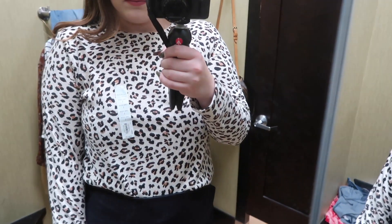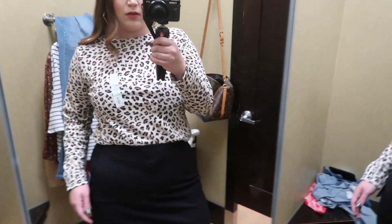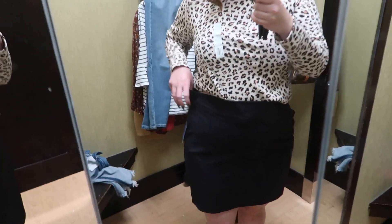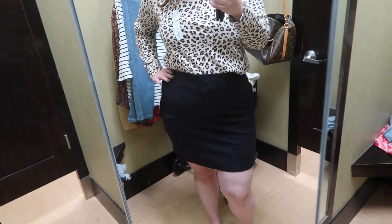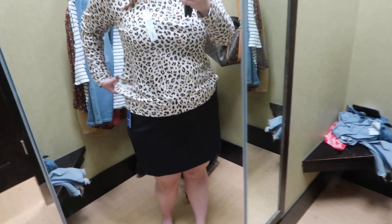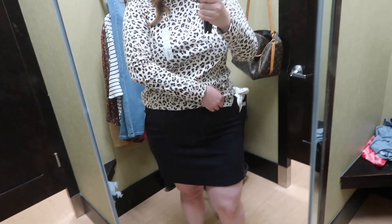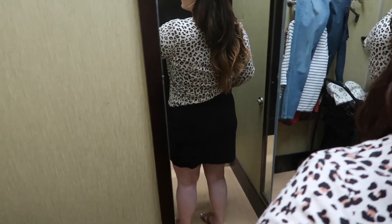Now moving on to a different outfit. The top is also from Croft & Barrow — a leopard extra-soft sweatshirt in a size large, available in a ton of prints and colors. It's more like a thicker sweater than a true sweatshirt, and I thought it looked so cute with this skirt. The skirt is from APT9 — a tummy control pencil skirt in a size extra large. It had pockets (stitched in), a stretchy waistband, and fit beautifully almost at the knee. Perfect for work — you could throw on tights once it gets cooler. So incredibly comfortable.